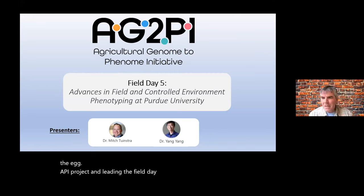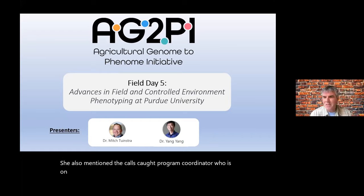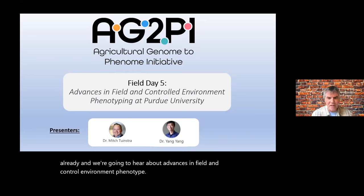I should also mention Nicole Scott, the program coordinator who is on, and she does all the work behind the scenes, and Eddie does a lot of the technical work.